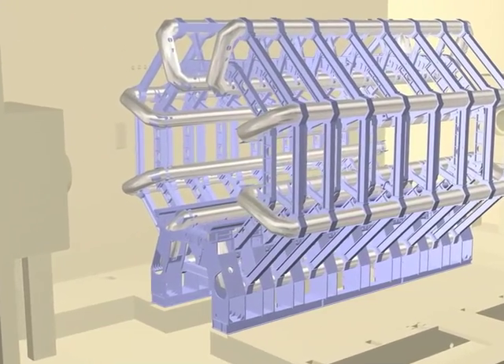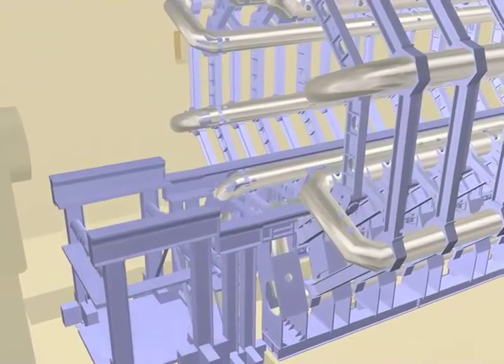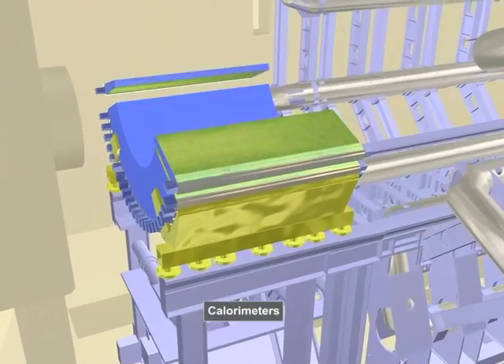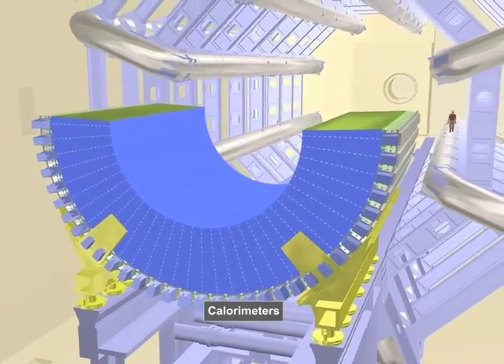It is important to measure the energies of particles which pass through the detector. This is done by a device known as a calorimeter. Atlas has several types, which are arranged as barrels placed in both the center and at the ends of the detector.